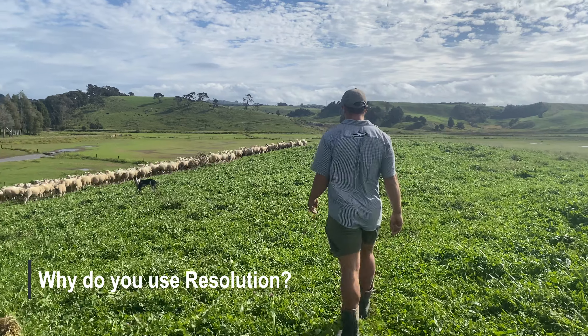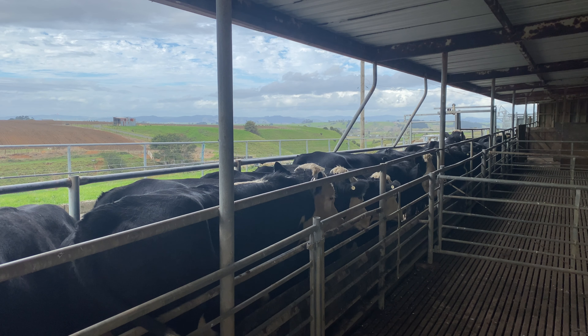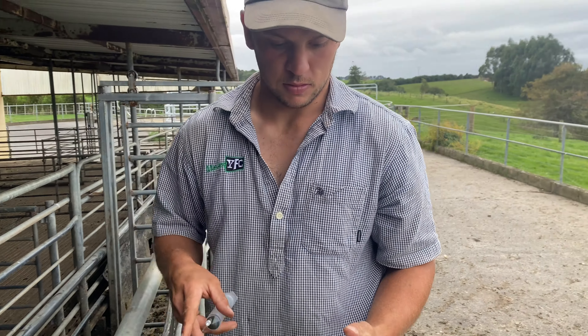We use Resolution mainly for the sheep and beef aspect of it, to be able to get that Farm Assurance certificate. It's handy to have all the documentation in one place for all the stock movements, animal health treatments, and all that sort of stuff.